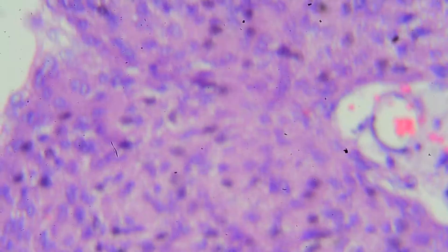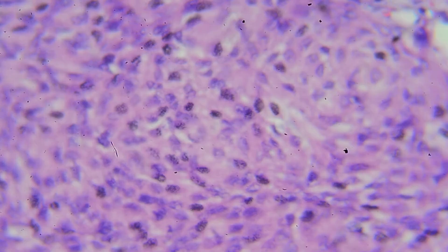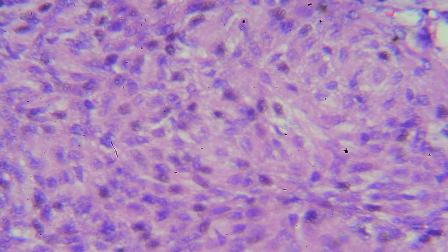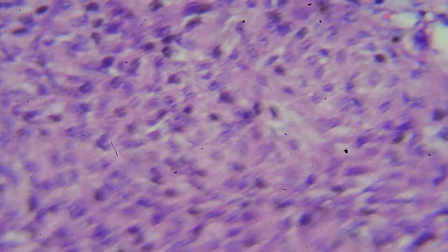It looks like an ordinary cell, not inflammatory. It looks a bit like smooth muscle, but smooth muscle is more spindle-shaped. This one is still oblong but whorled a little bit.